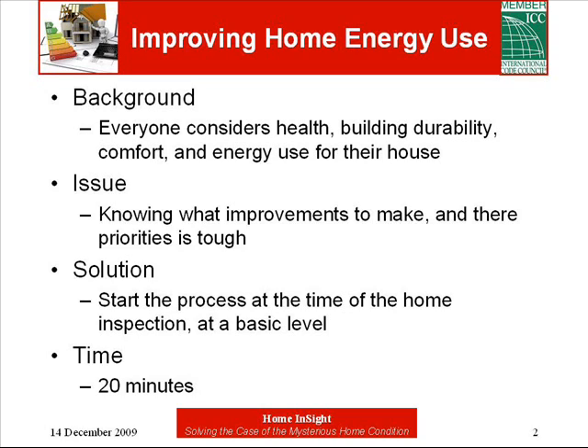Most people want to do the right thing by our planet while protecting their wallet, but with so much information out there, it's difficult to know where to start. It also doesn't take long to drown in all the information. A good place to start is when somebody is considering the purchase of a new home — the place is unfamiliar, there's a lot to learn, and hopefully before figuring it out the hard way.